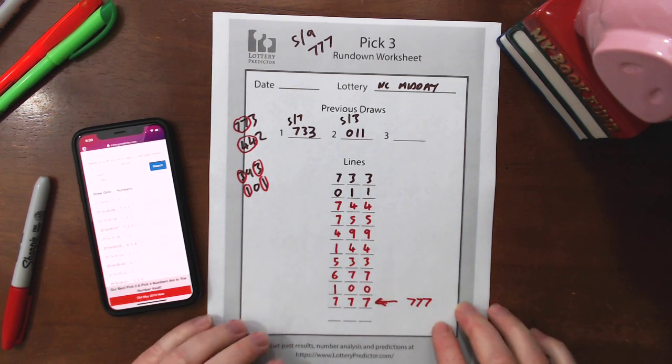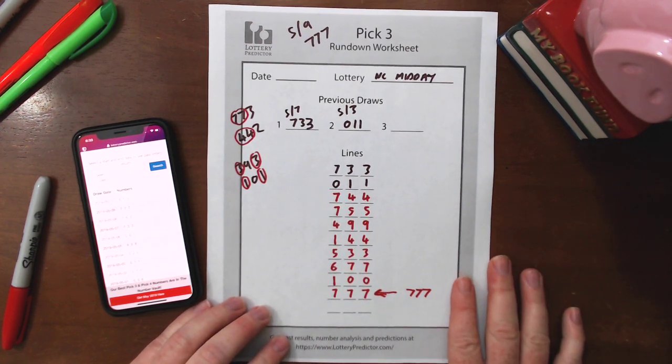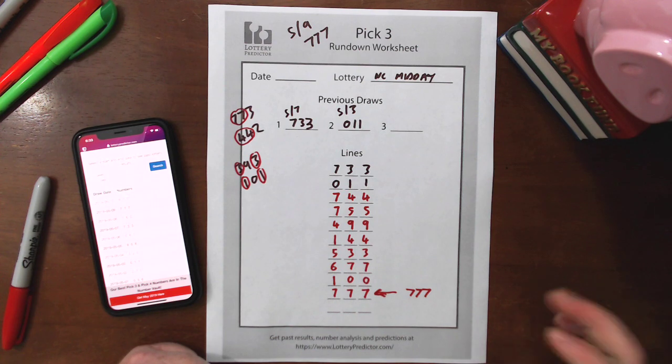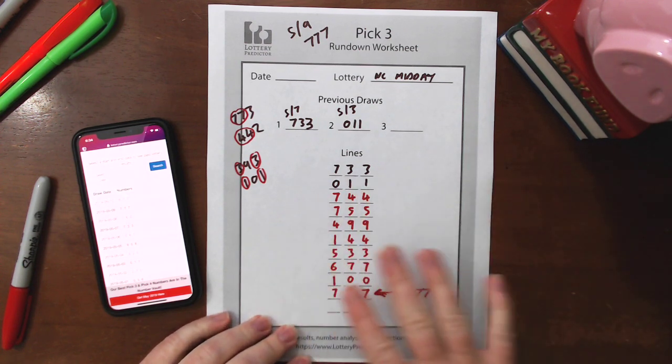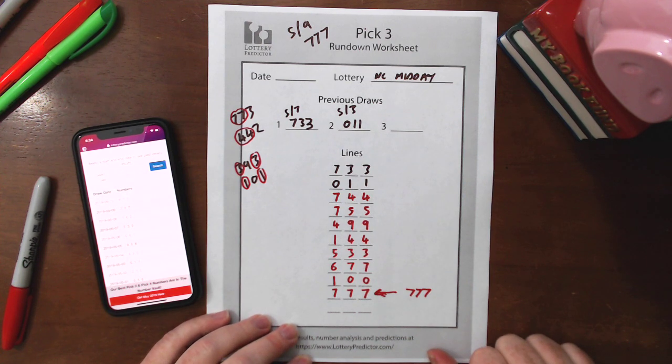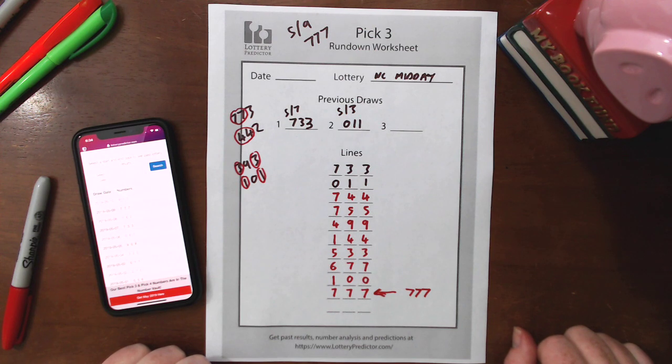Big thumbs up for this rundown. As I said, I've done this rundown before and it's shown it worked. Hopefully, if triples are hitting in your state — I know Michigan just hit some triples today — go ahead and try this rundown. Hopefully you'll get some triples and get some money out of the triple hits. If you like this video, please give me a thumbs up, leave a comment below if this rundown works for you and you hit a triple, share the video, subscribe to the channel, and I'll catch you on the next one. Thanks, bye.